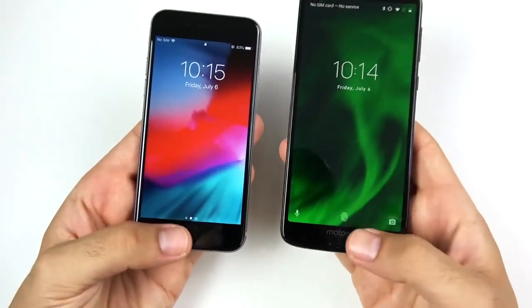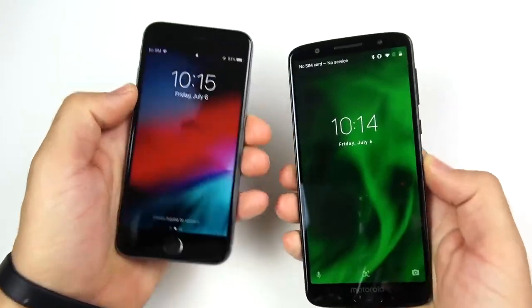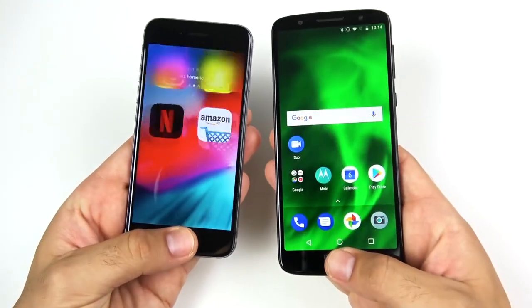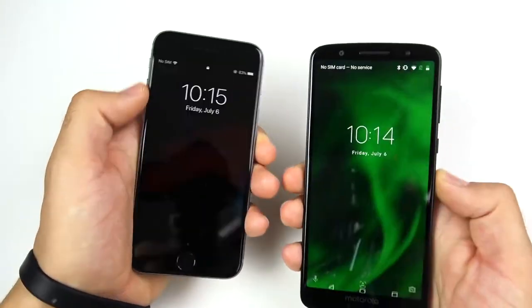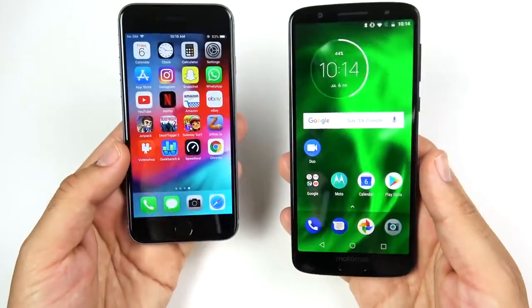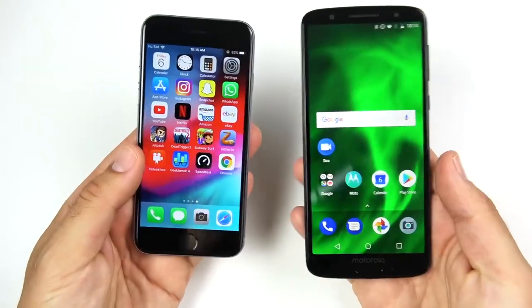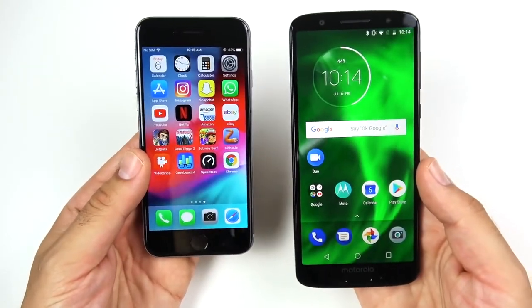Both phones have fingerprint unlock on their lock screen, so let's see which one is quicker — three, two, one — and you can see the Moto is a little bit quicker. The iPhone has maybe a little bit of a smoother animation, so it comes down to speed versus fluid animation, which comes down to personal preference. But in terms of performance, the Moto is faster.